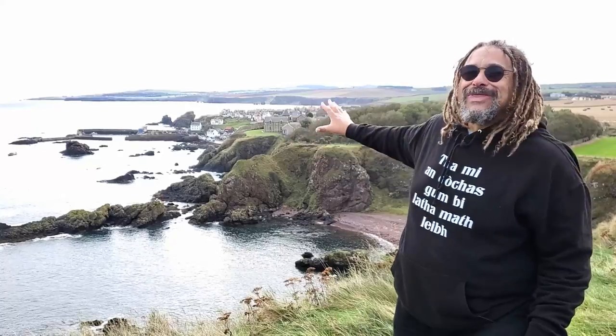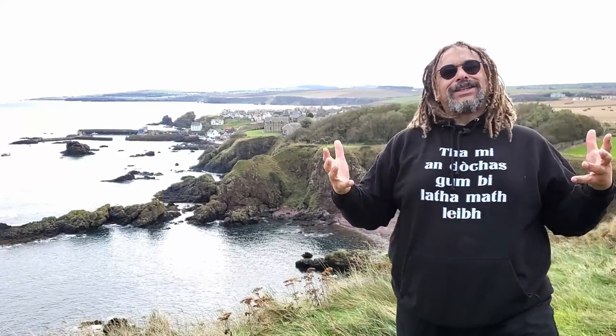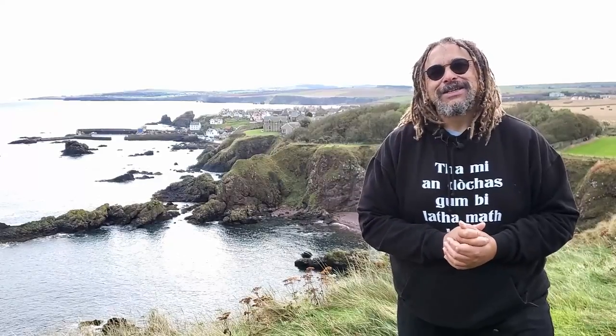Now, first of all, I know this isn't Berwick-on-Tweed, but whenever I head down to Berwick, I like to stop off here and walk the cliffs at St Abbs. And let's be honest, it's a nice spot to give you the background, isn't it?